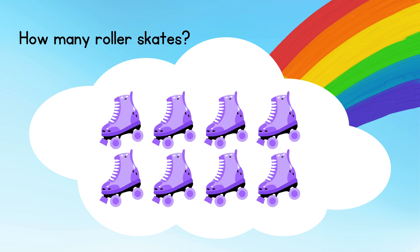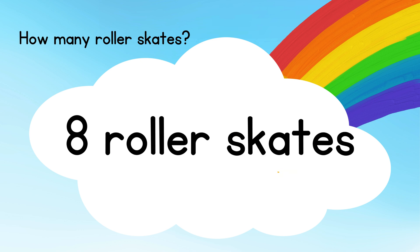How many roller skates? Answer: eight roller skates.